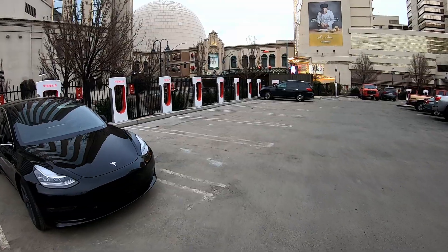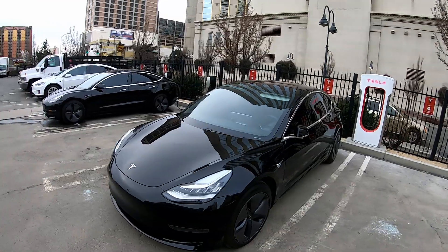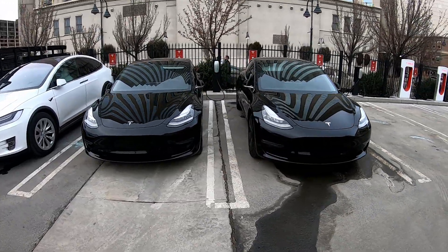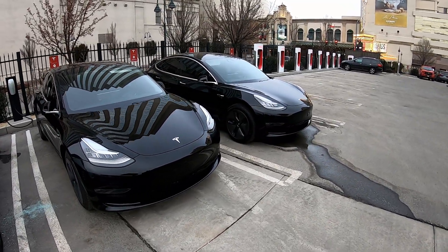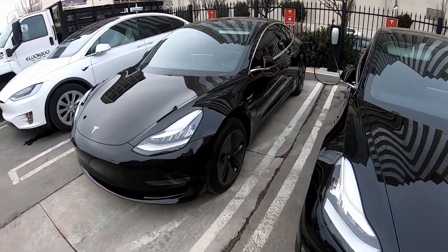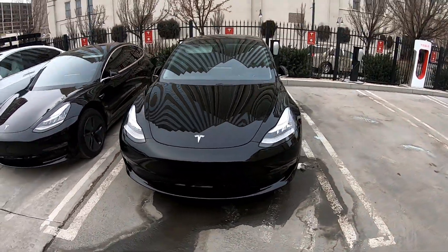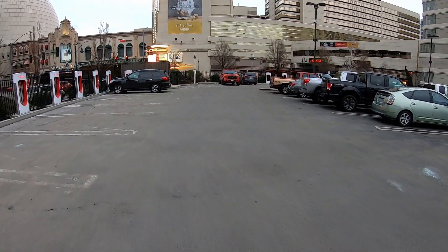We're going to do the range test comparison on the way, hitting the Supercharger back home to Vegas tomorrow. I had to get this shot because I almost never get to be together with me, my mom, and both of our Teslas. We've got the Standard Range on the right and the Long Range on the left — the only difference is those door handles.